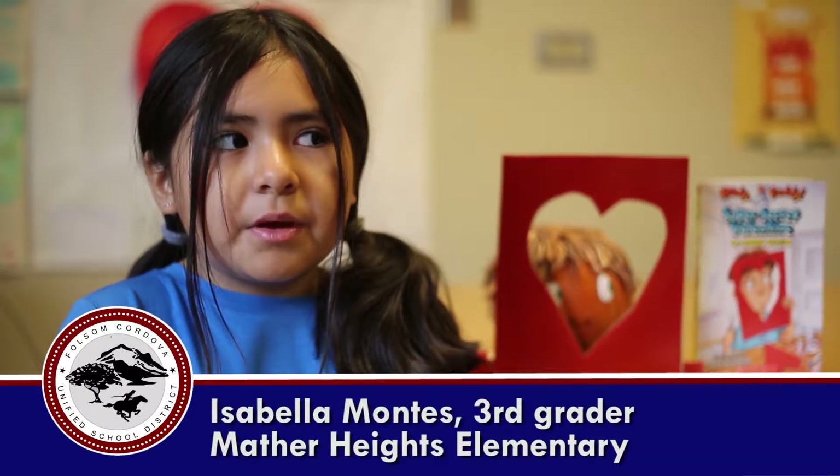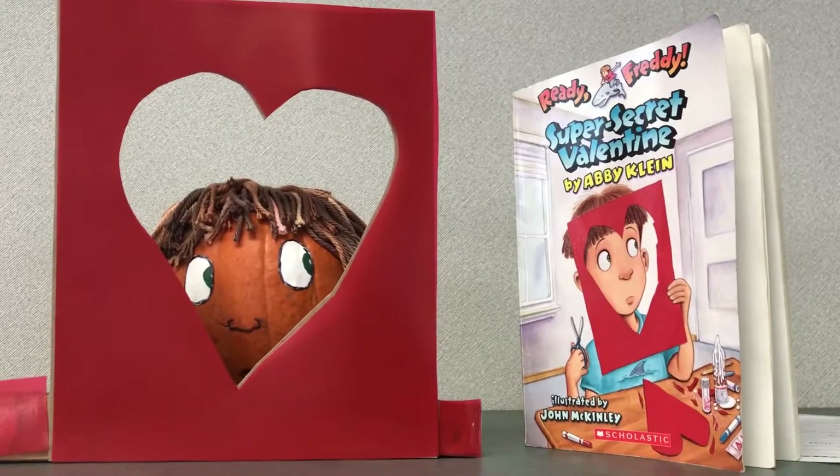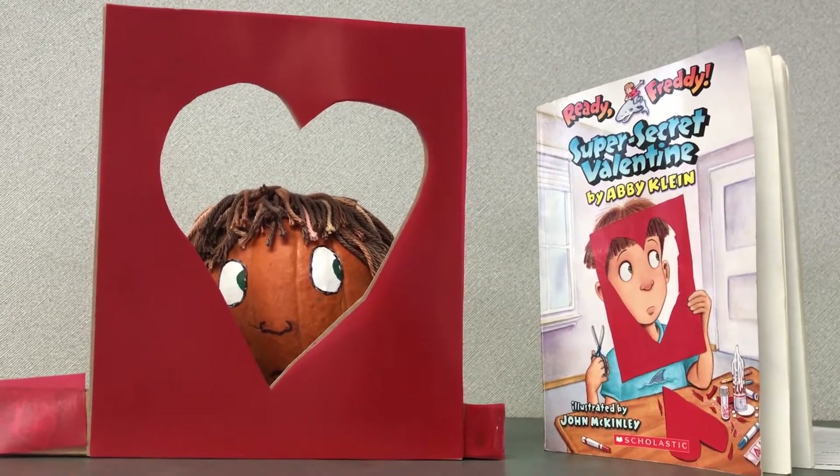I love what I read. It was about this boy named Freddy, and this girl named Desi, and he was trying to make a valentine for her, and then he finally gave it to her at the end, and she liked it.